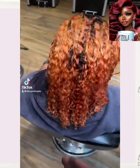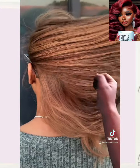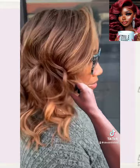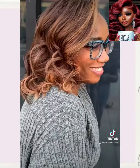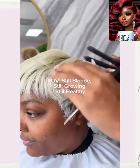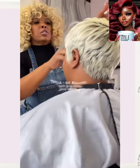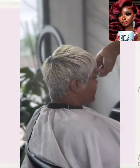And then we see someone going red. So she was red, and then she ended up getting like this dimensional brown and blonde look. Followed by another blonde pixie.